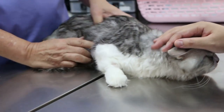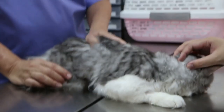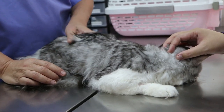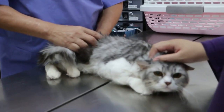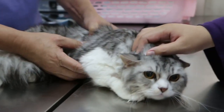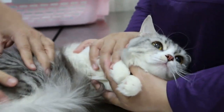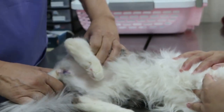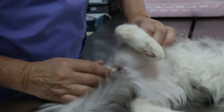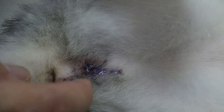3 weeks ago he came in for surgery because he couldn't pee. The other vet recommended the owner to come here to a vet who performs surgery — to be perineal urethrostomy and open up an opening so that the cat can pee from the urethra.